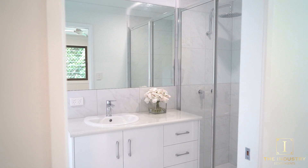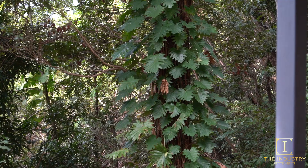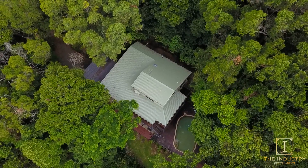Boasting a beautiful modern and versatile design, sparkling contemporary in-ground pool and landscaped gardens, there is nothing left to do but move in and enjoy the idyllic lifestyle retreat away from the hustle and bustle of city living.